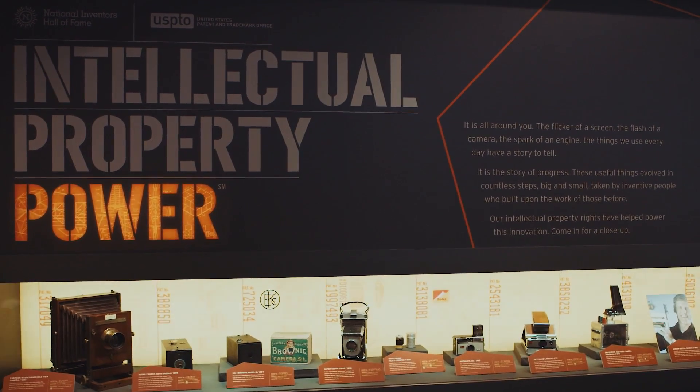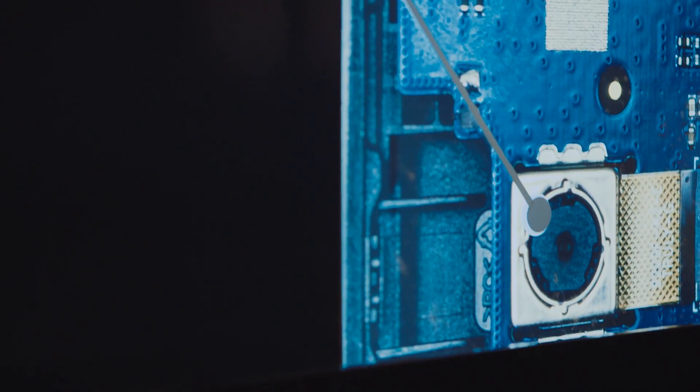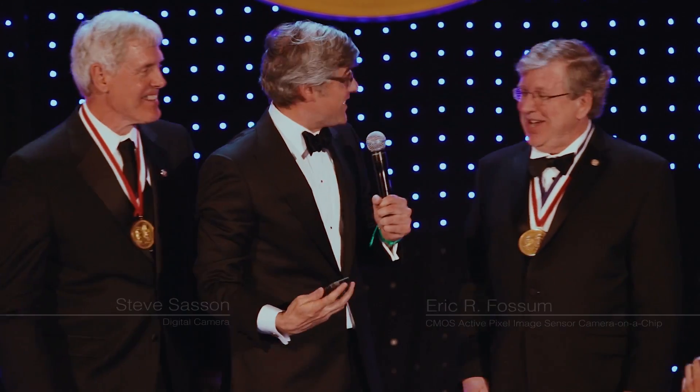And as crazy as it might sound to Mr. Eastman were he still here, it ends with a phone. The teeny tiny camera that you all have in your phones was invented by Eric Fossum — a founding father of the selfie.